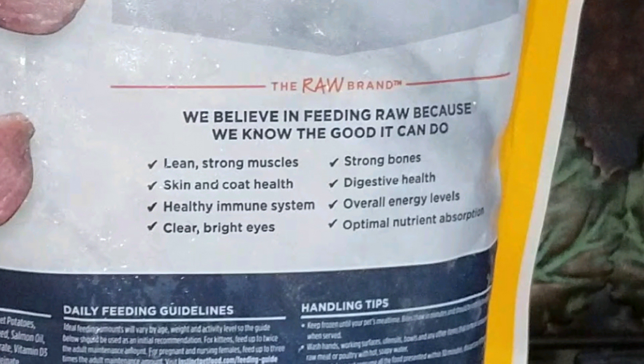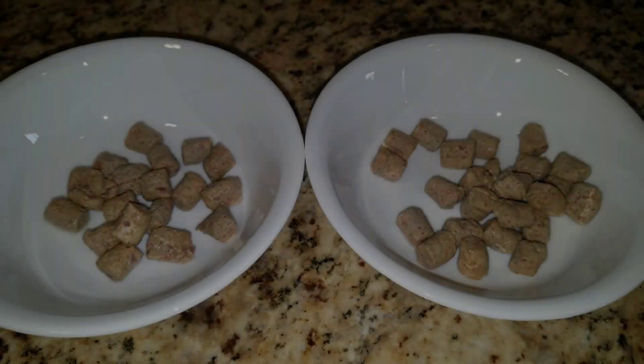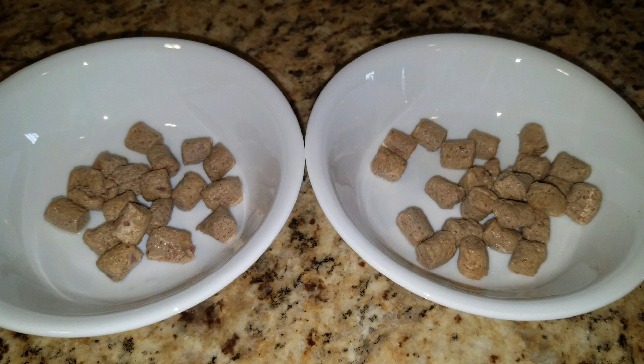Well, I'm sold — let's go ahead and see what Jericho and Thunder think. I'm going to thaw out a portion and get it ready for them. Here it is in the bowls. I only thawed out a half a cup because I wasn't sure if they would like it, so this is about a quarter of a cup for each of them. Let's see how they like it.